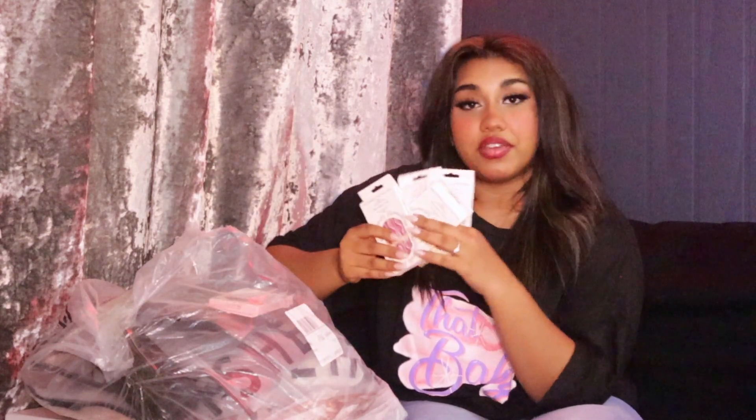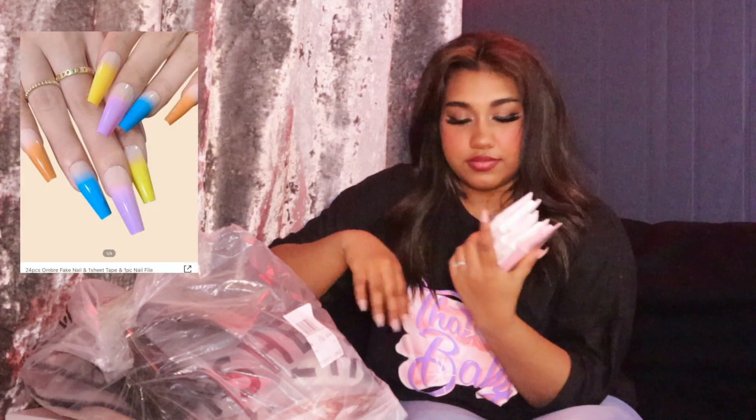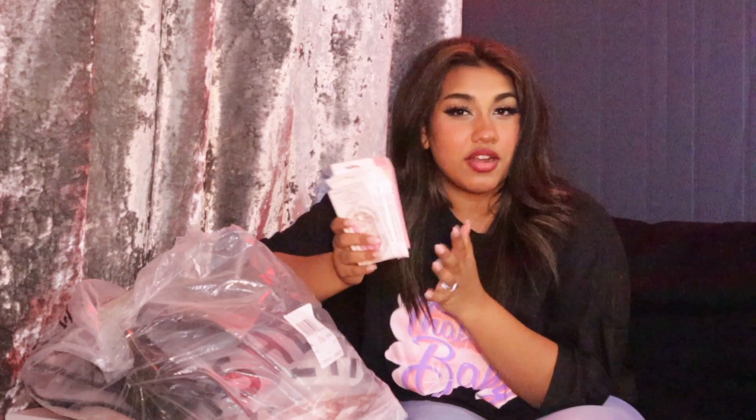Moving on, we have nails. I love Shein nails — Shein nails are my favorite. I got one, two, three, four, five Shein nails. And my mom in India is literally screaming at me saying, what is wrong with you? Every single month there's a Shein order in my home. My mom's like, that's enough, that's a lot.